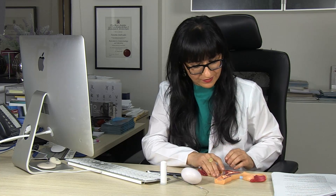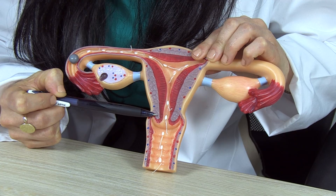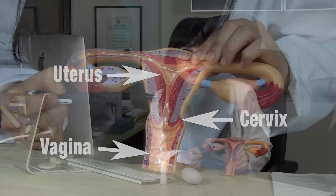Your cervix is your gateway to your uterus. It's a very important structure. It's about two to three centimetres long, it's cylindrical, and it connects the vagina to your uterus. As you can see here, it's also the gateway to your sperm.